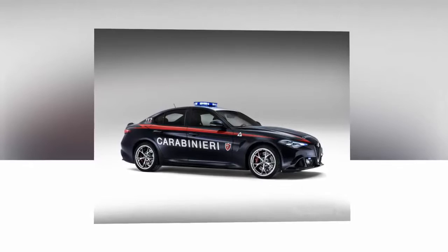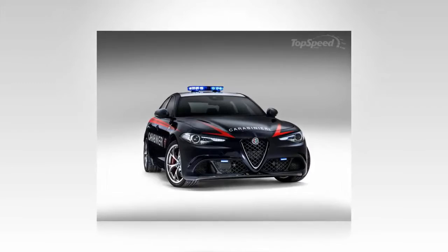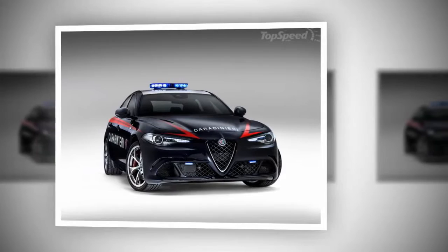That sure didn't take long, either. The point I'm trying to make here is that there are plenty of performance cars rocking police livery. As it turns out, the list of performance-based police cars has just gotten a little longer, with the Alfa Romeo Giulia QV being the newest model to make the conversion.